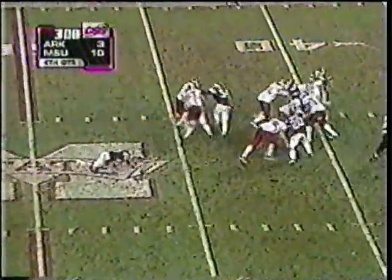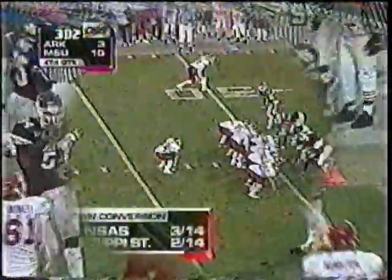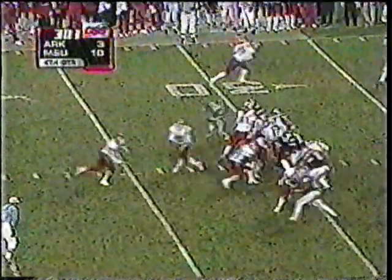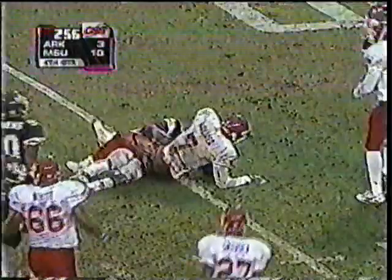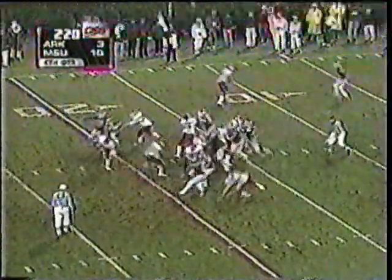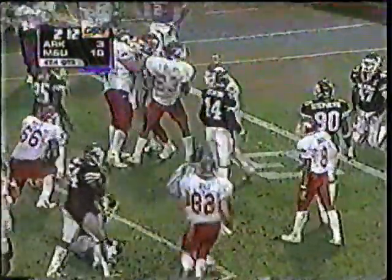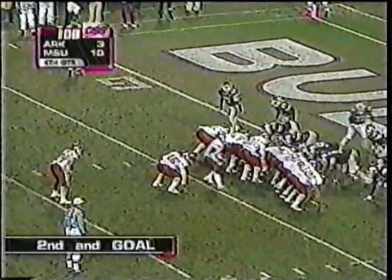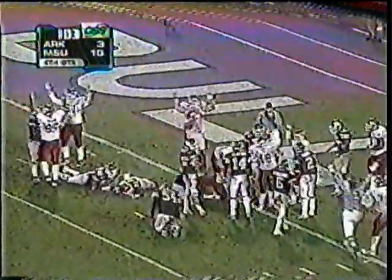Going to run the draw play. Holmes broke the first tackle, gets to the outside, ends up out of bounds near the 30-yard line. Holmes again — good hole, into the secondary and finally tackled, but not until he got to the 15-yard line. Second down play and they draw to Holmes. He broke a tackle, he's at the 10, he's at the 5, he's inside — and it's going to be first and goal for Arkansas. Holmes with a goal line score.